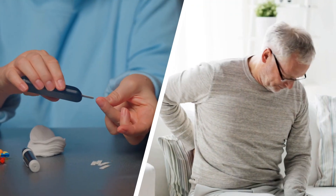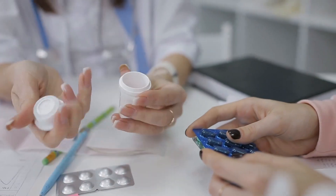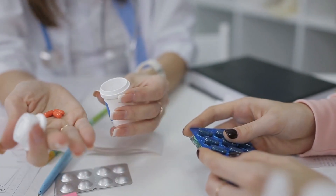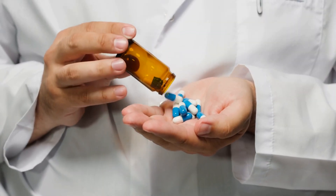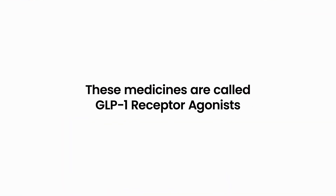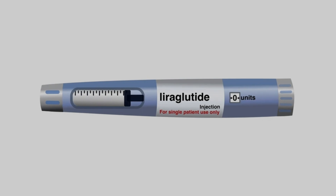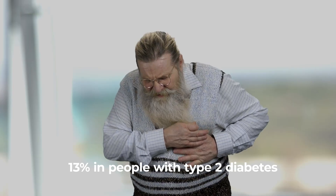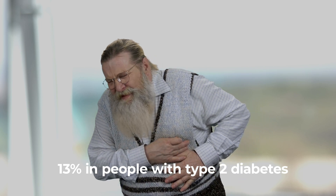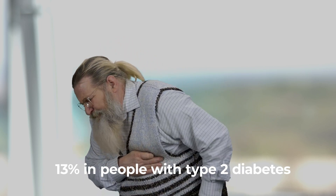If you have diabetes and kidney issues, ask your kidney doctor about trying these new medicines. Number 4: GLP-1 Receptor Agonists for Cardiovascular Protection. Amazing new medicines are helping people with diabetes protect their hearts. These medicines are called GLP-1 receptor agonists. A big study in 2016 showed that one of these medicines, liraglutide, lowered the risk of heart problems by 13% in people with type 2 diabetes.